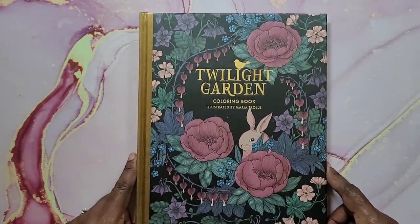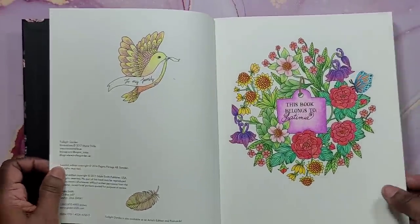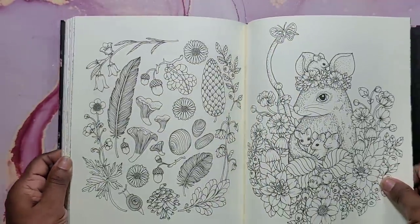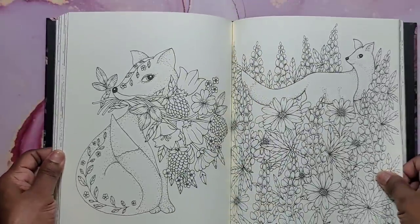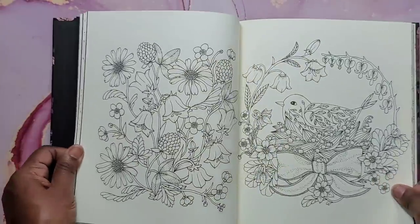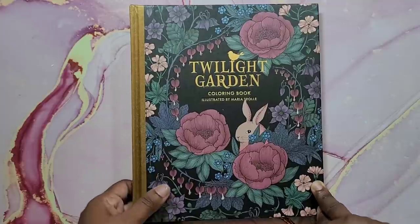Next I have Twilight Garden. All I managed to color in this book are these pages. When I've gone to take it out, I never found anything that was appealing to me at the time. I like coloring flowers and stuff, but for some reason this book just didn't do that for me in 2020 — I didn't color in it at all. It's a gorgeous book; I just didn't feel like coloring in it. This is Twilight Garden by Maria Trolle.